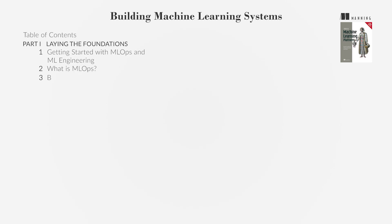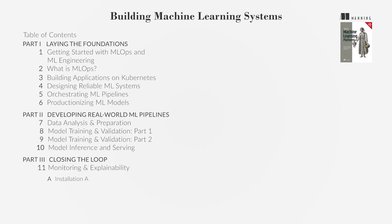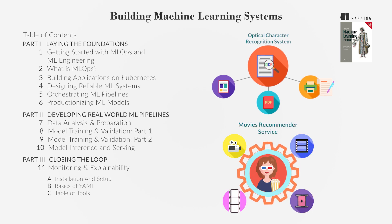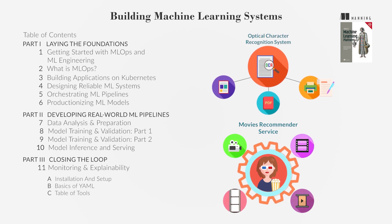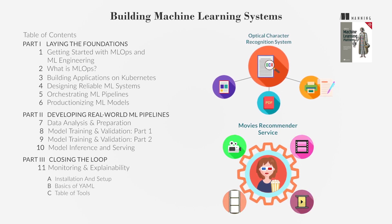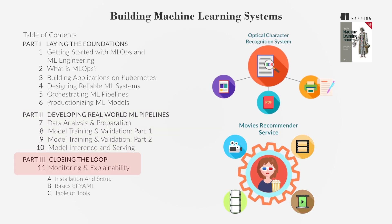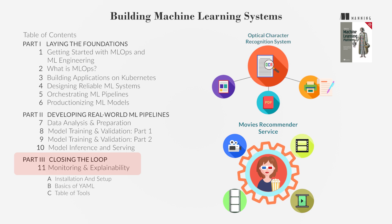The book includes practical projects to apply the concepts learned, such as building an optical character recognition, OCR, system to detect identification numbers on cards, and developing a service to recommend movies based on user preferences. These projects will guide you through the entire ML lifecycle, from data preparation to model deployment and monitoring, providing hands-on experience in building and deploying ML systems.